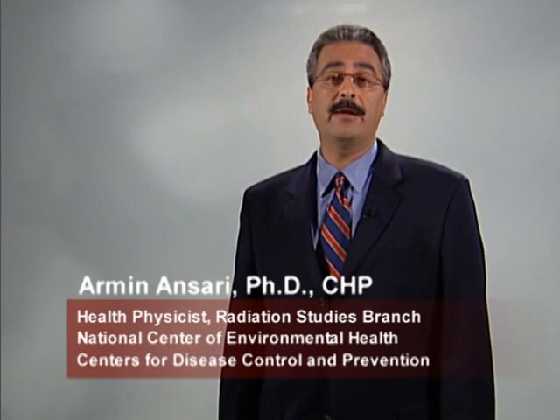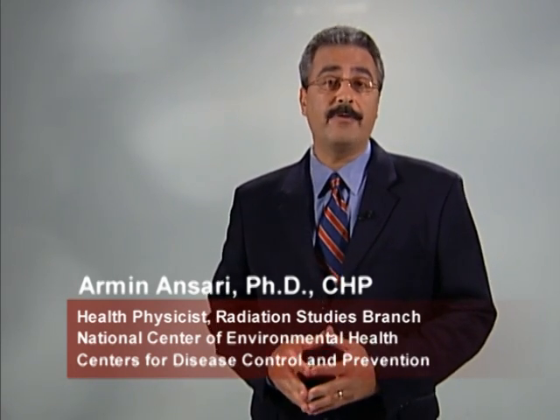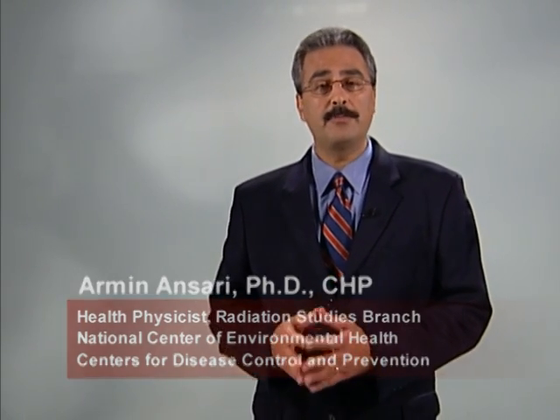Welcome to the CDC's training program on the use of handheld radiation survey equipment. I'm Dr. Armin Ansari, a certified health physicist at the CDC. The purpose of this program is to provide training on how to use handheld radiation detection equipment to screen people who may have radioactive contamination on their skin or clothing.